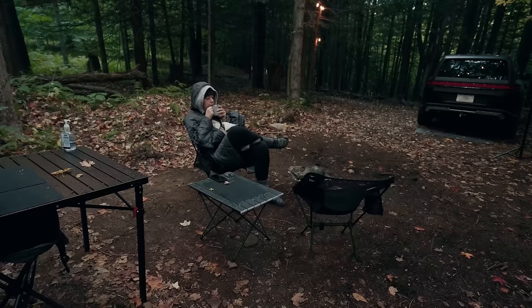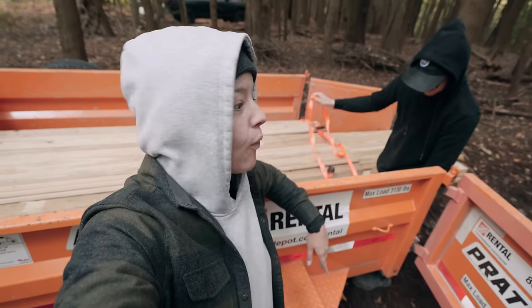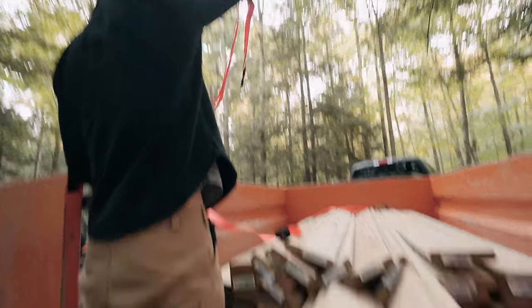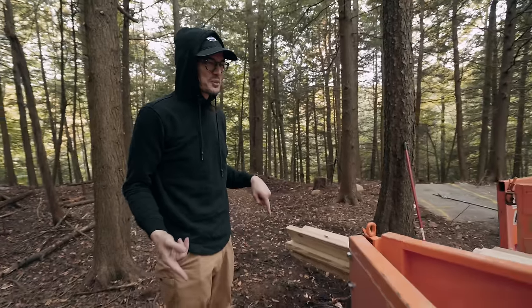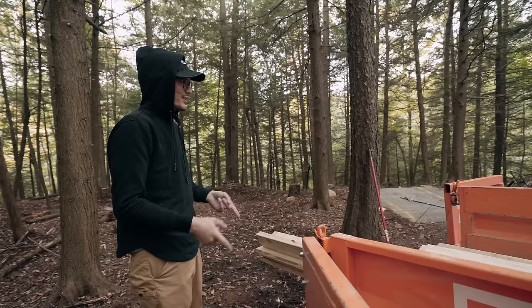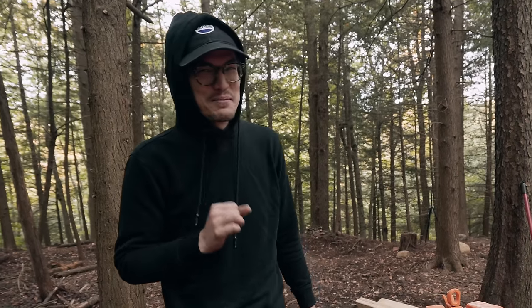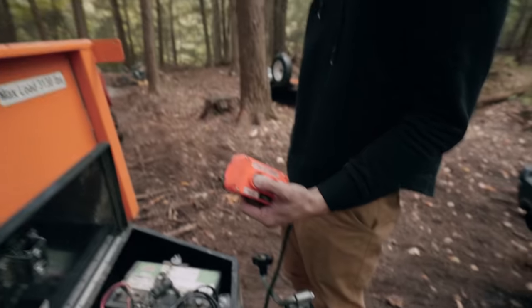It is a momentous occasion — we have building materials for tent platform number one. We loaded all of this onto a cart at the hardware store, then loaded it off the cart into the trailer. Now we have to load it out of the trailer onto the building area. Just remember that we have a dump trailer, so we're going to work smarter, not harder.